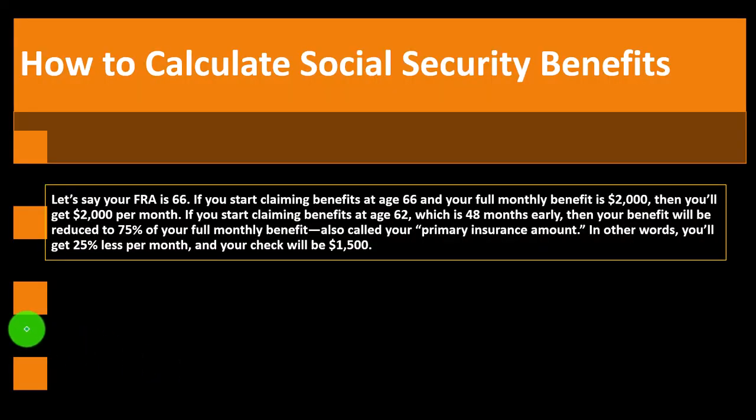How to calculate Social Security benefits: let's say your FRA is 66 and your full monthly benefit is $2,000. If you start claiming at 66, you get $2,000 per month. If you start claiming at 62 — which is 48 months early — your benefit is reduced to 75% of your full monthly benefit, also called your 'primary insurance amount.' In other words, you'll get 25% less, so your check would be $1,500.